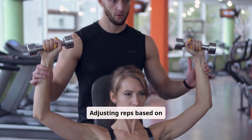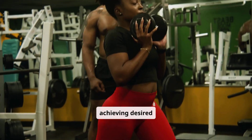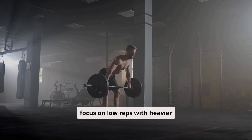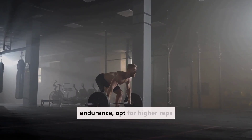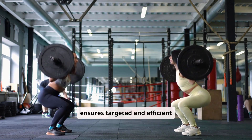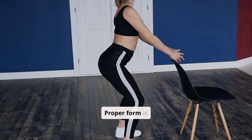Adjusting reps based on fitness goals is key to achieving desired outcomes. For strength, focus on low reps with heavier weights. For endurance, opt for higher reps with lighter weights. Tailoring your approach ensures targeted and efficient progress.